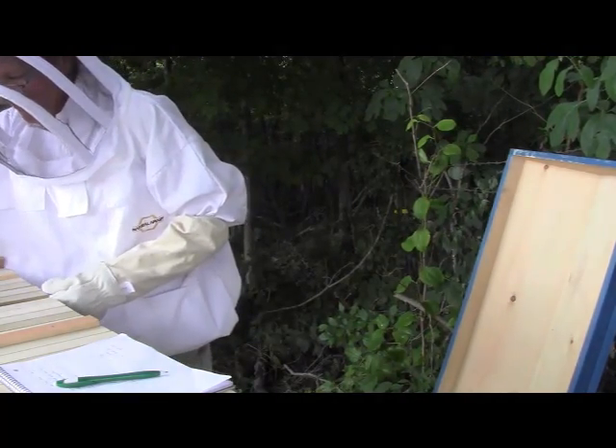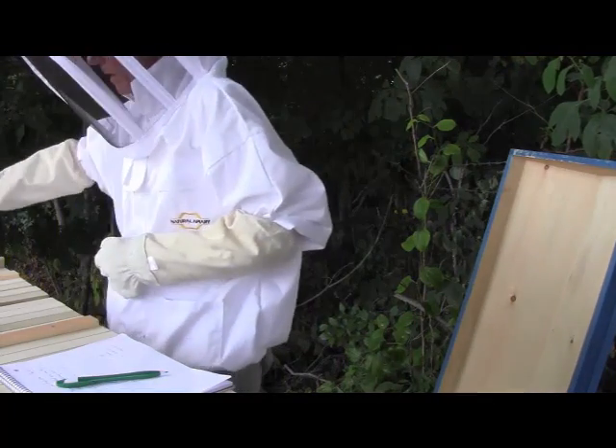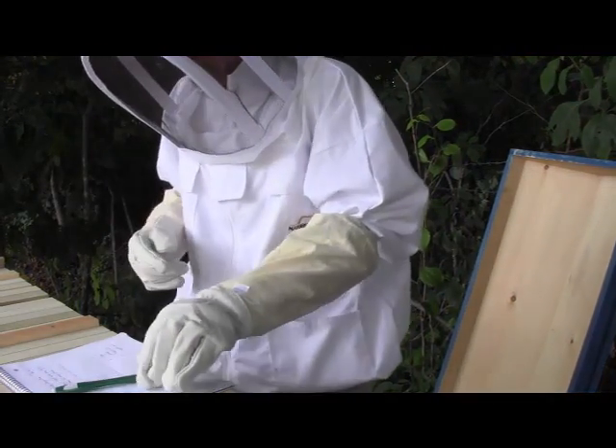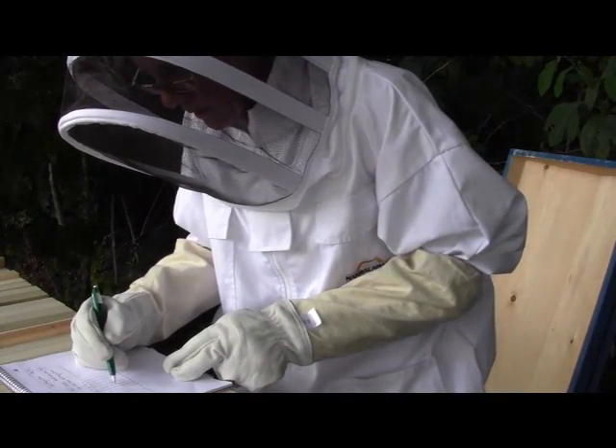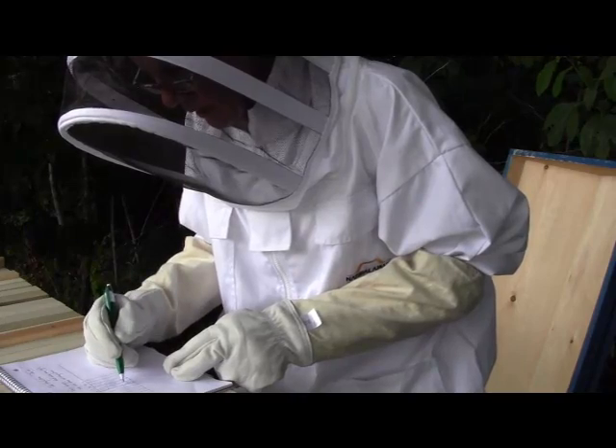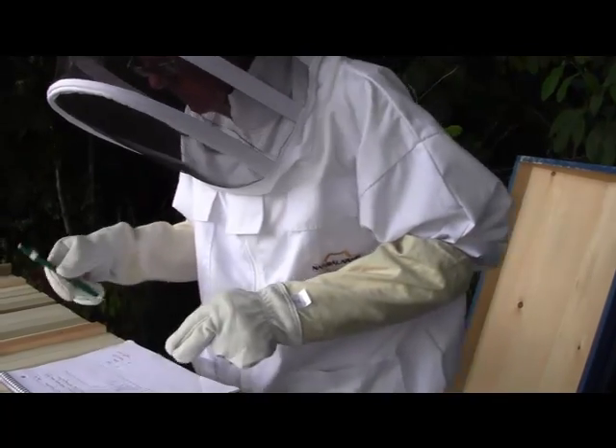So we've got larvae and capped brood cells. So that's number 6. It's even bigger. And then we've got brood and some cells.